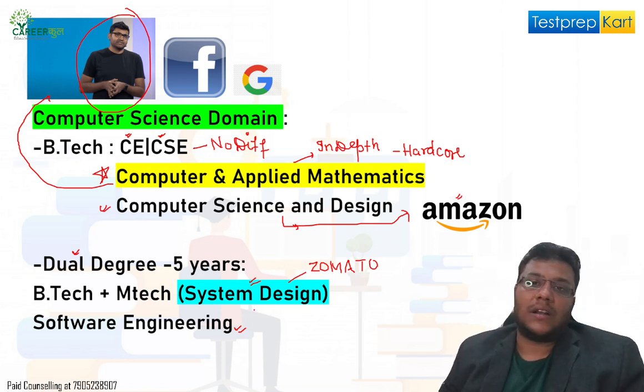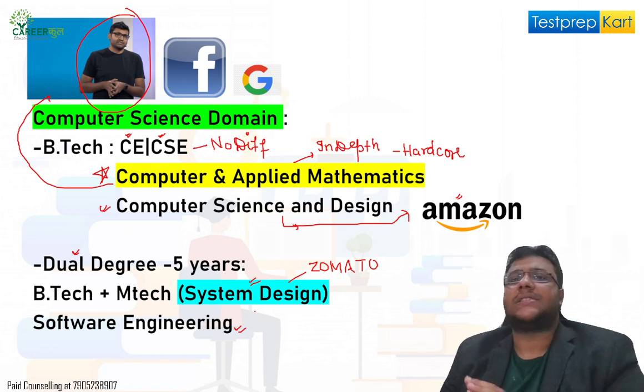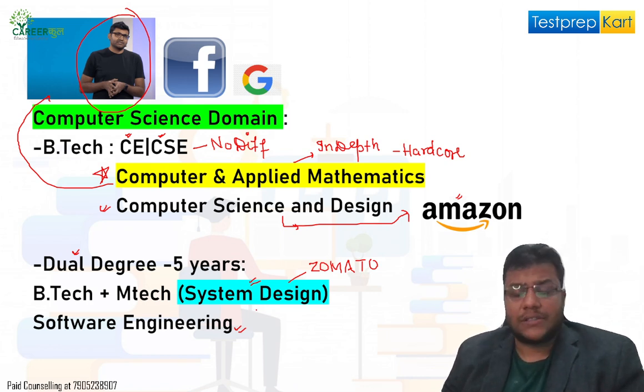These are the basic branches available under DASA in IIITs, NITs, and other CFTIs — Centrally Funded Technical Institutes.